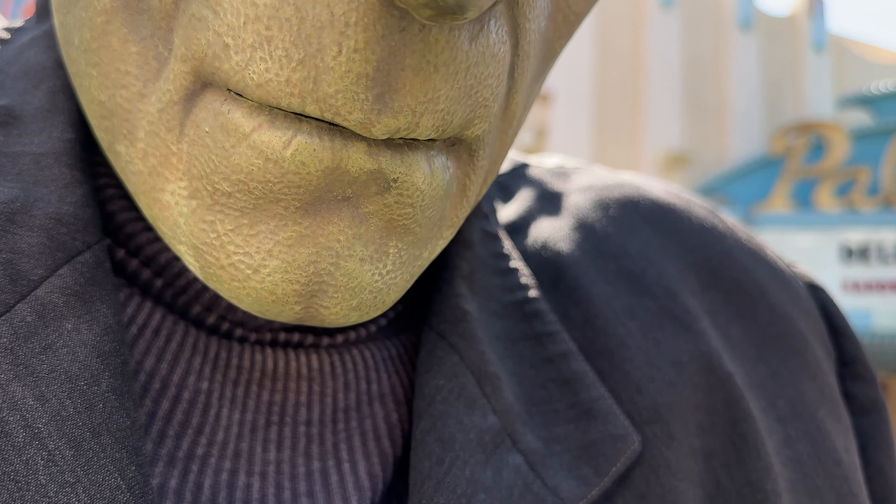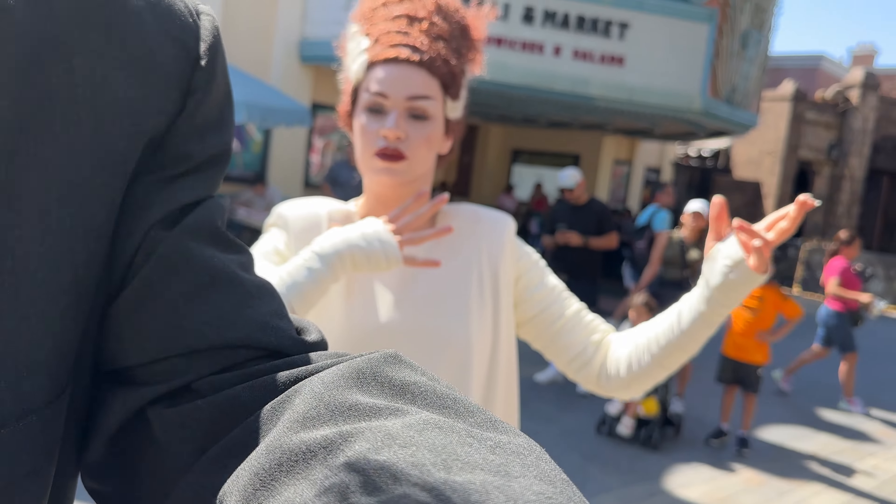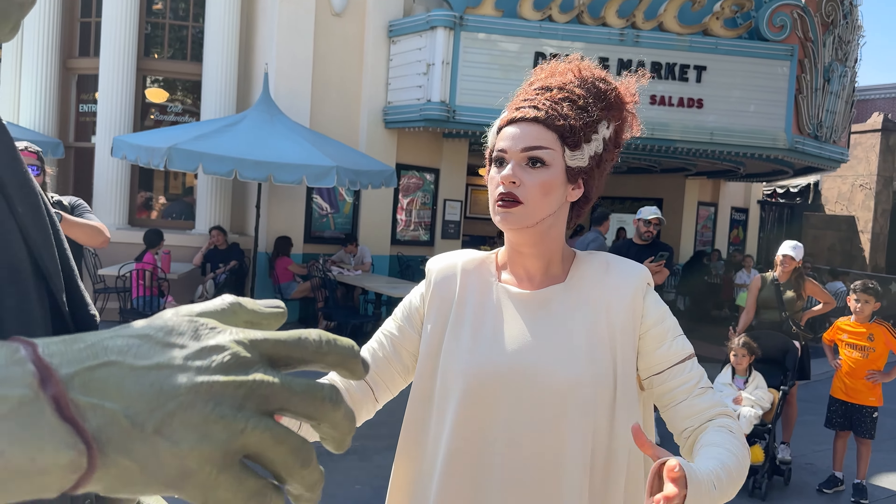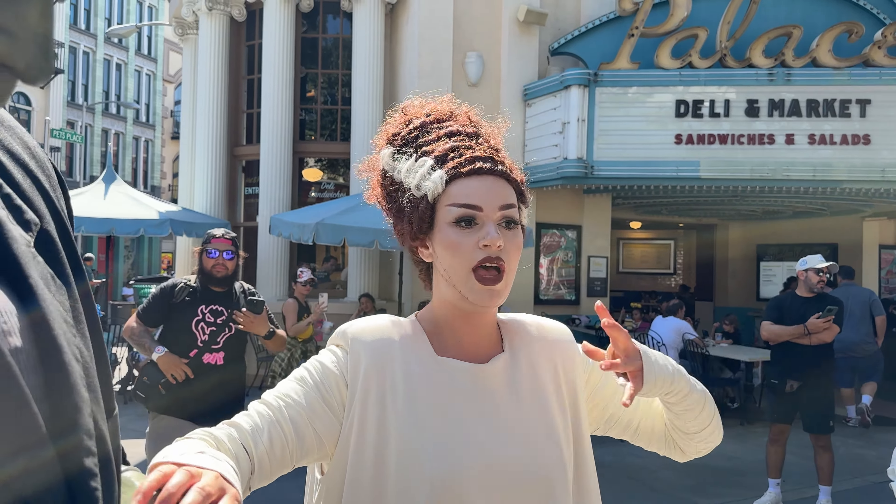They're checking out my lanyard! Yes, you guys are so popular — everyone loves you guys so much!